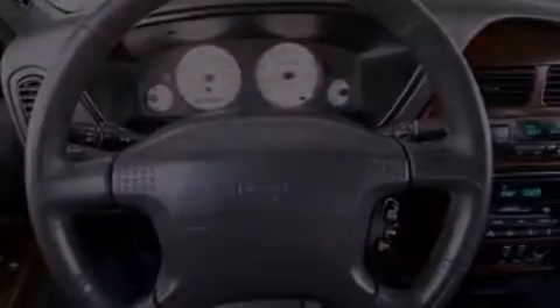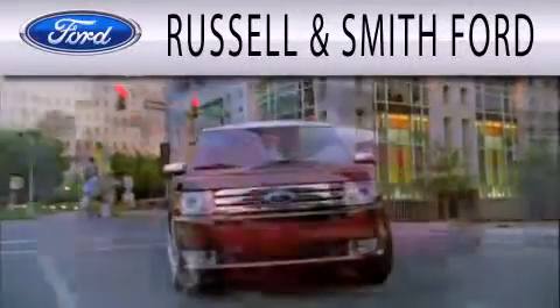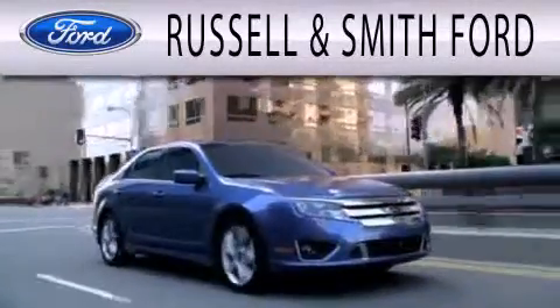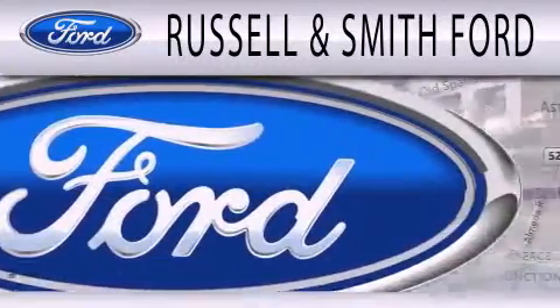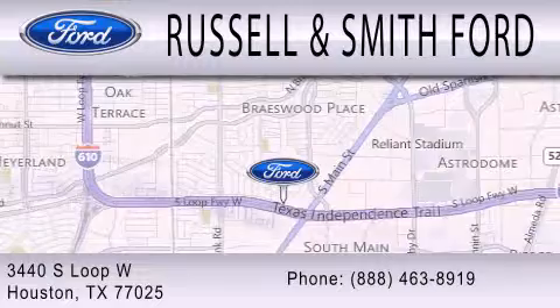Stop by today and test drive this vehicle for yourself. Russell & Smith Ford is dedicated to doing everything possible to ensure that the experience you have selecting your next vehicle is as pleasant as possible. We are located at 3440 South Loop West in Houston.